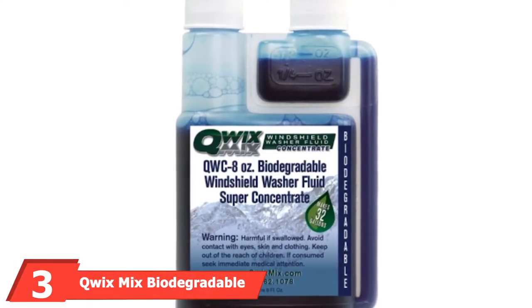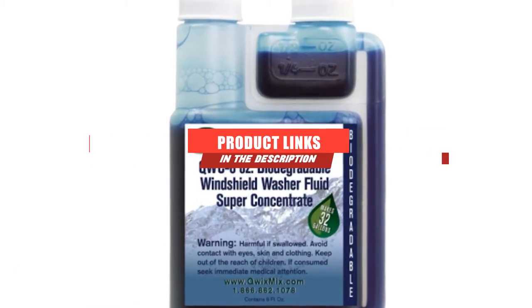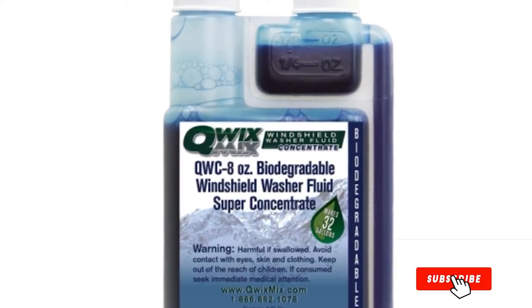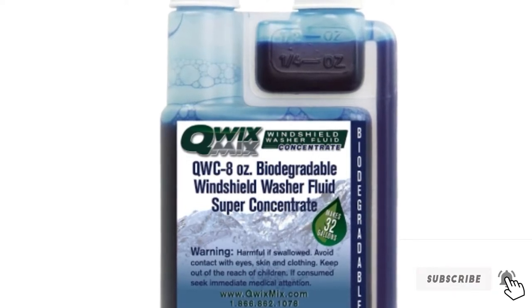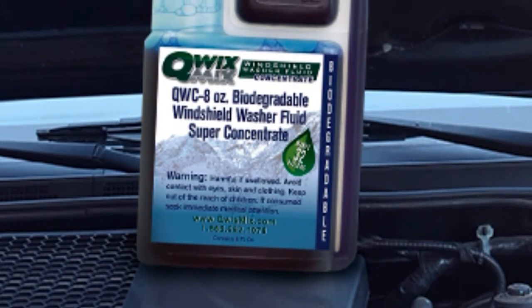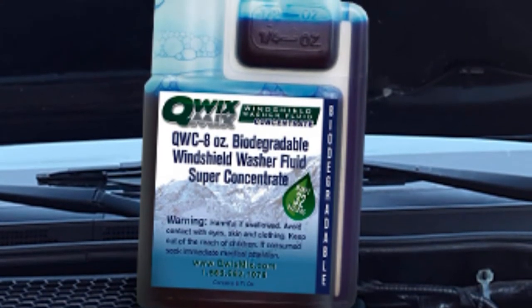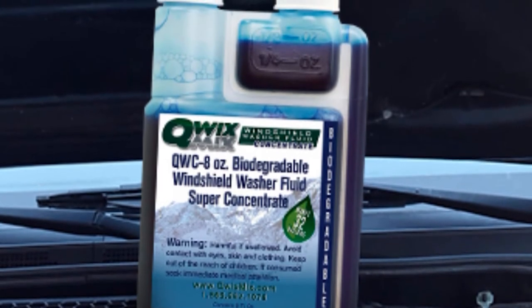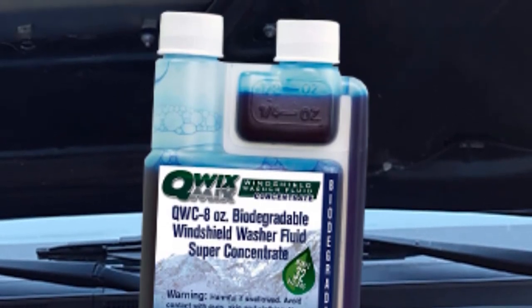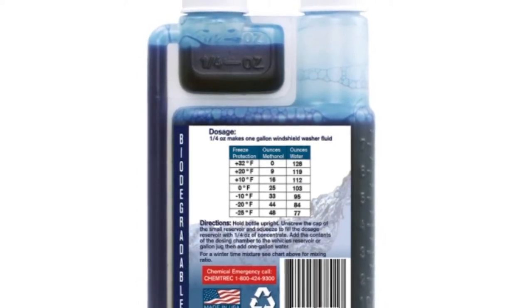Moving on to the next at number three, we have Kuwix Mix Biodegradable Windshield Washer Fluid Concentrate. This windshield washer fluid is a concentrate. When you add it to your washer fluid reservoir, you add 1–4 ounces to 1 gallon of water to make 1 gallon of washer fluid. With that, the single bottle makes 32 gallons of washer fluid. Kuwix Mix recommends adding methanol to the fluid concentrate during the winter months, and you can find a user-friendly chart on the back of the label for measurements. Kuwix Mix offers a money-back, no-questions-asked guarantee, and reviewers were overall extremely satisfied. If you don't want to worry about ordering washer fluid by the gallon, this concentrate is a great option to last a while.